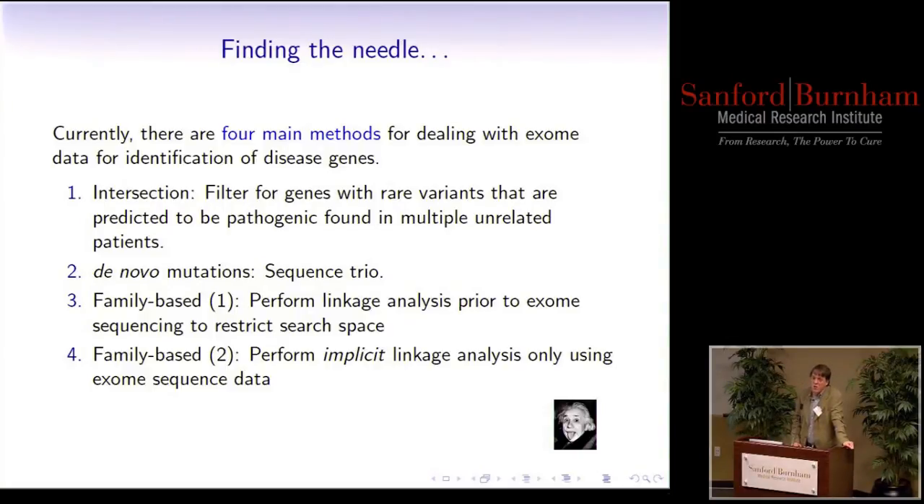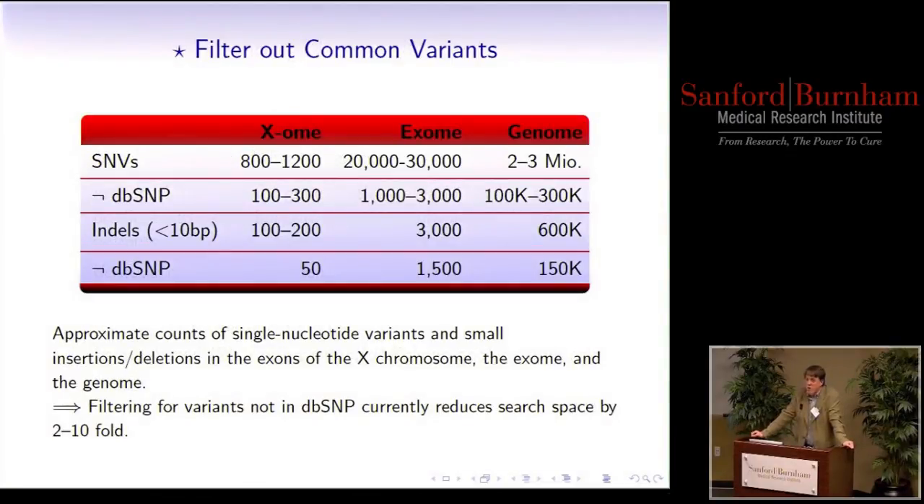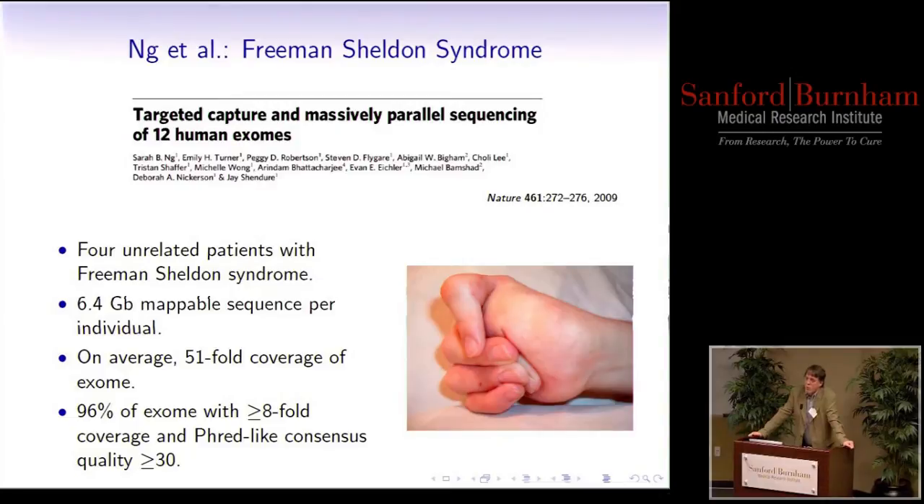I'll start with the intersection method, which has been most commonly seen in articles. The problem is that if you just sequence any one of us, you'll find approximately 30,000 variants in the exome relative to the reference sequence — about 1,000 on the X chromosome, and about 2 to 3 million in the whole genome. The first thing you can do is go to databases of common variants like dbSNP and filter them out. Even doing this, you're left with thousands of variants that are just not classified, and small insertions and deletions add to the interpretation problem.